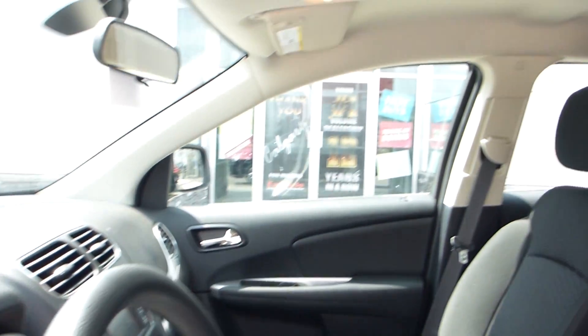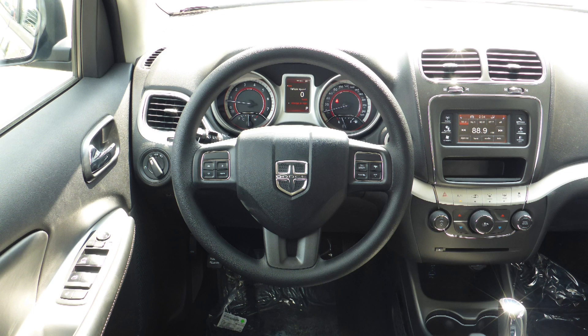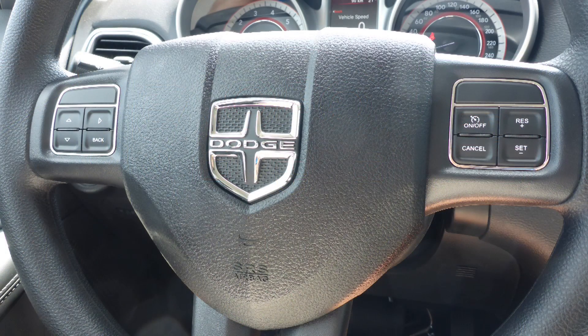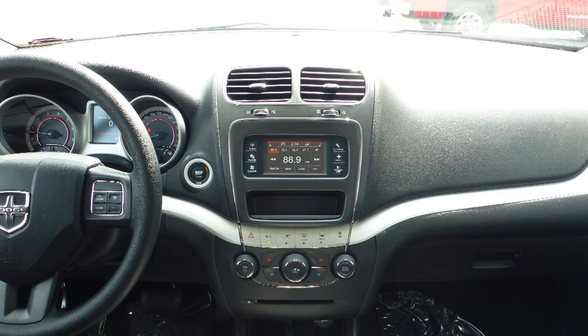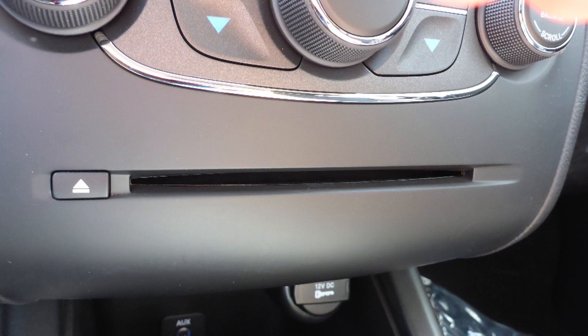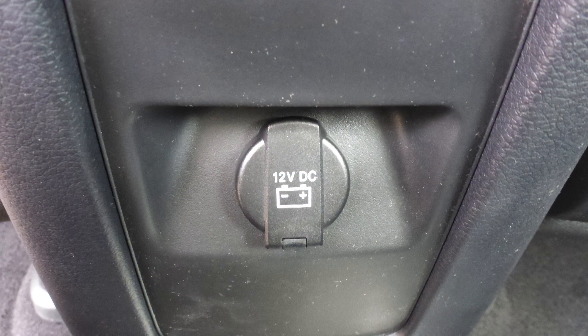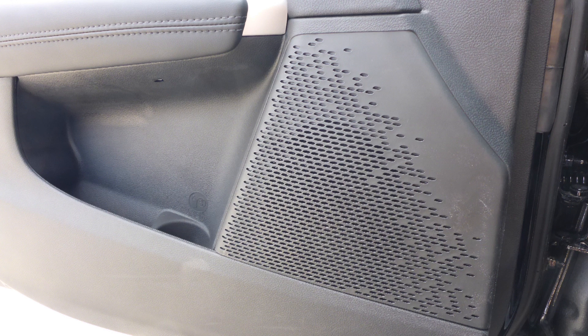Some of the features include power locks and windows, air conditioning, steering wheel mounted audio controls with cruise control, a touch screen media center with AM and FM radio, a CD player, an MP3 input jack, a USB port, a 12V power outlet, and 6 speakers.